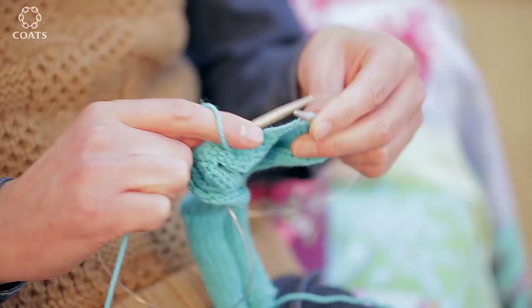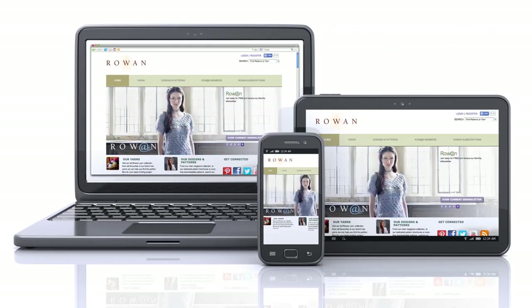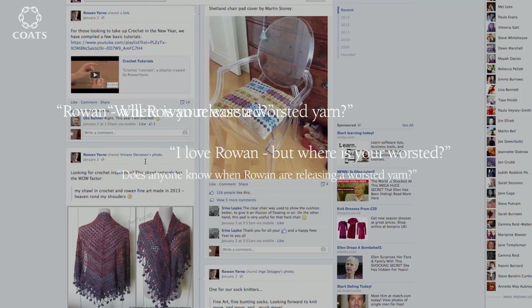I don't always get it right, but I do try and respond to what I see that they're tweeting and Facebooking. You really can't ignore those nuggets of wisdom. Nowadays, from any device, you can access Rowan. When we saw the chatter initially on the US networks lamenting the lack of Rowan Worsted, we knew that we had to respond immediately. It takes over a year to develop a quality yarn.